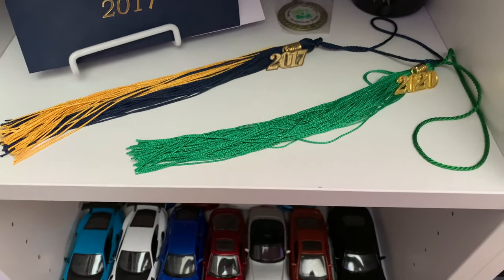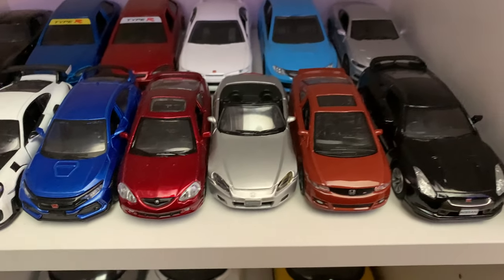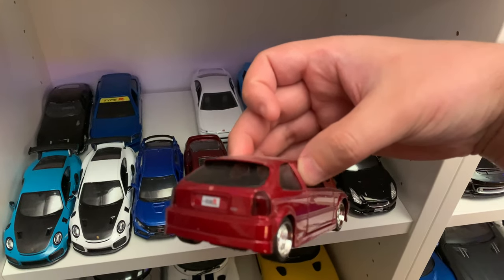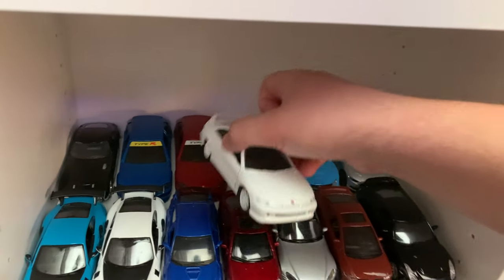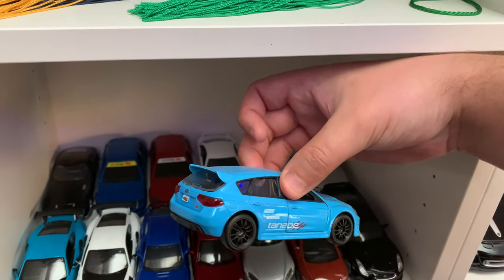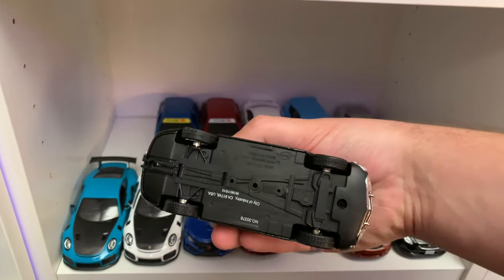Some graduation stuff — nothing too interesting. Here's a bunch of random cars I collected from gas stations. A lot of Hondas, as you can see. There's a couple neat ones though — I like these Civics. I don't really like the wheels on this one, but it was just a cool find. There's a Subaru over here as well, and a Toyota 2000 GT.